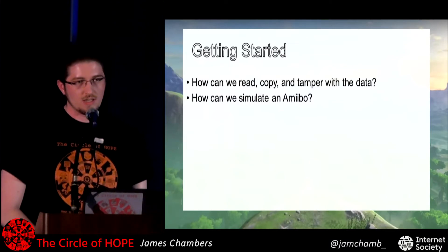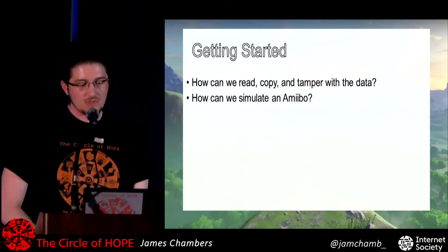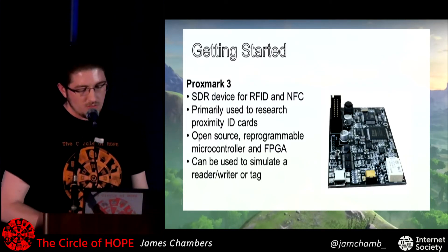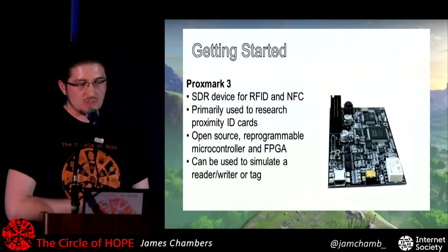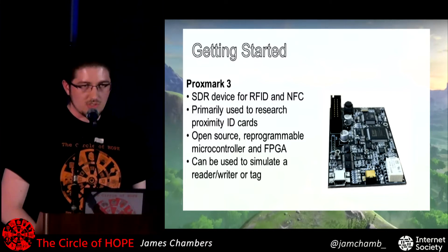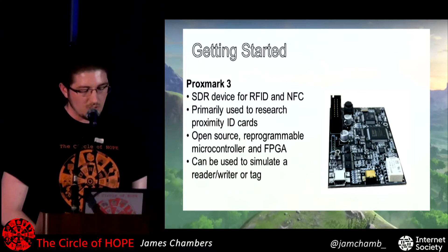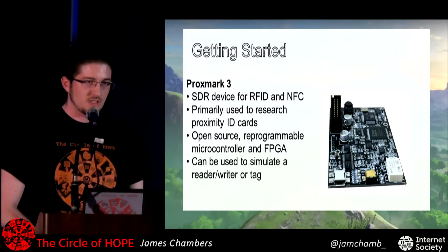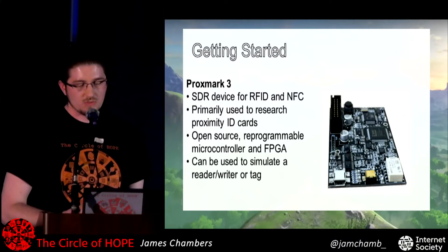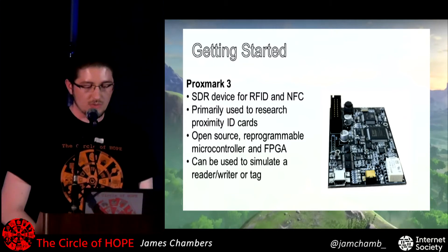Next, when I have the keys and can edit the data, how am I going to simulate — send whatever Amiibo data I want to the console? Because it's an NFC device, one of the main tools for NFC and RFID research is called the Proxmark 3. It's a software-defined radio tool; all the code is open source and you can reprogram it. It can simulate the Amiibo and act like an Amiibo to the console, or simulate the console and act like a console to the Amiibo.